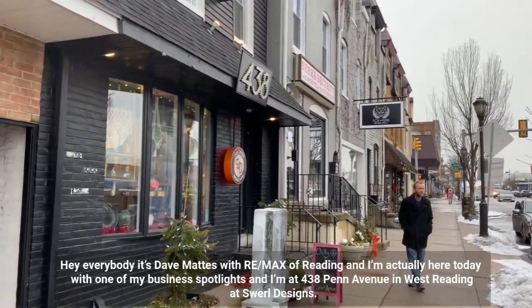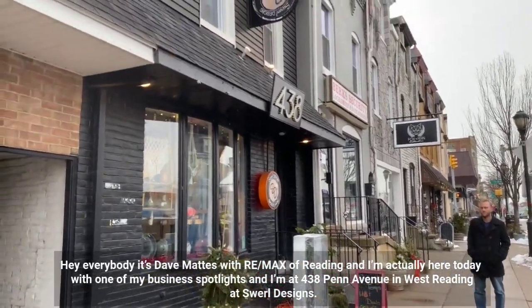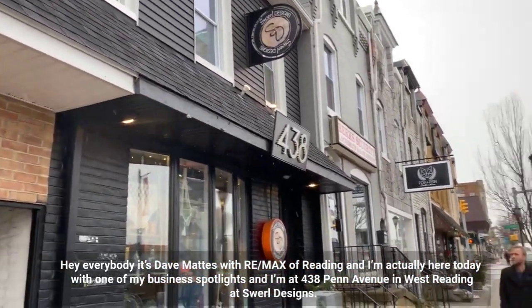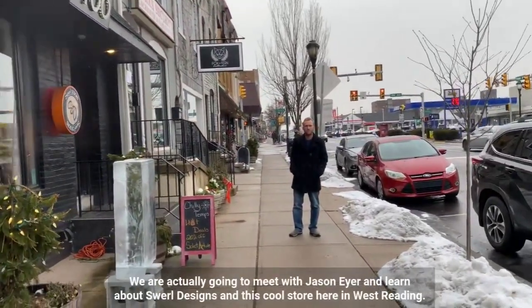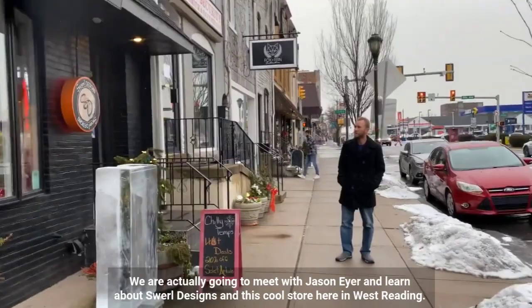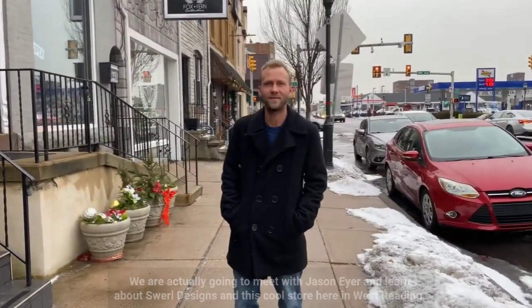It's Dave Mattis with Remax of Reading and I'm here today with one of my business spotlights. I'm at 438 Penn Avenue in West Reading at Swirl Designs, and we're going to meet with Jason Eyre and learn about Swirl Designs and this cool store here in West Reading.